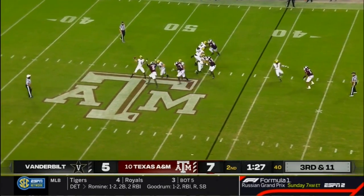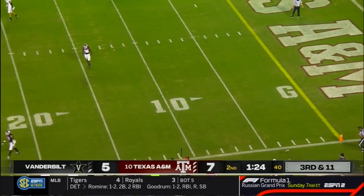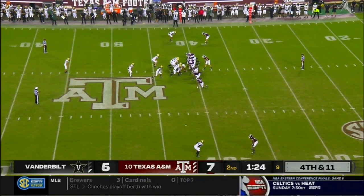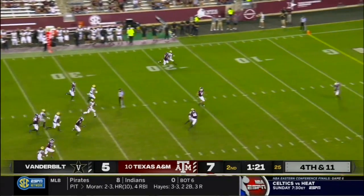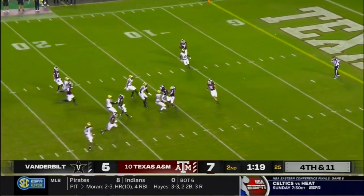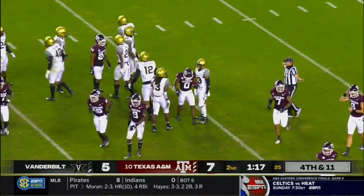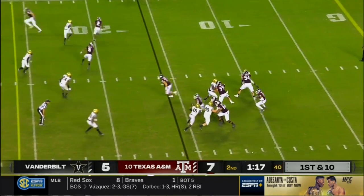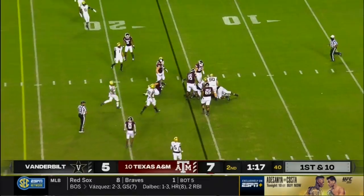Seals coxes a deep ball and nowhere near any intended target there. Mond, nine of 16 for 99 yards, but with a bunch of drops mixed in there. Fair catch in traffic, hauled in by Aniah Smith from the 16. Mond looking to run — nowhere to run, nowhere to hide. Sacked.